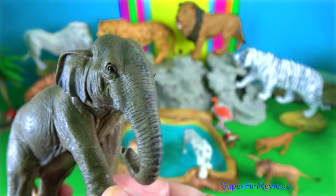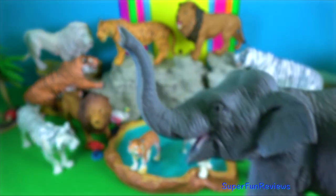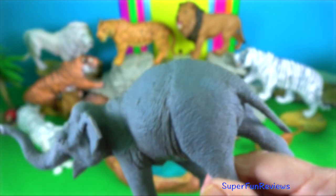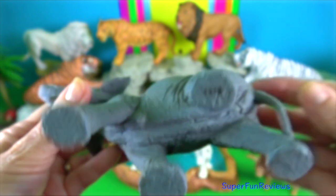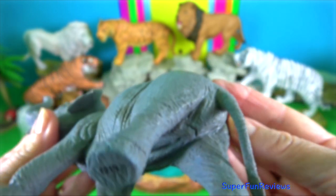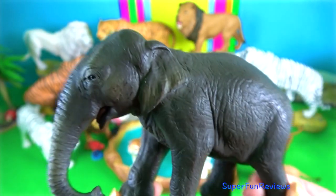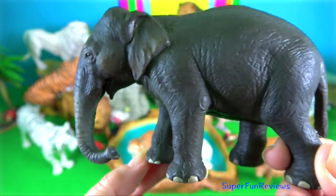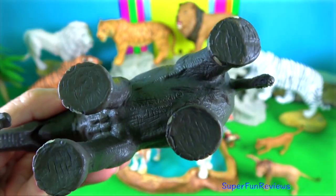Asian elephants are highly intelligent and lead complex social lives. Their feet have more nail-like structures than those of African elephants — five on each forefoot and four on each hind foot. The forehead has two hemispherical bulges, unlike the flat front of the African elephant.